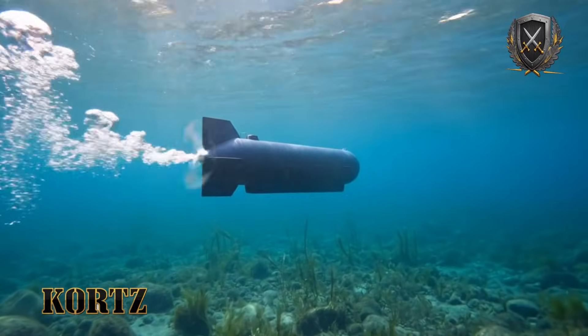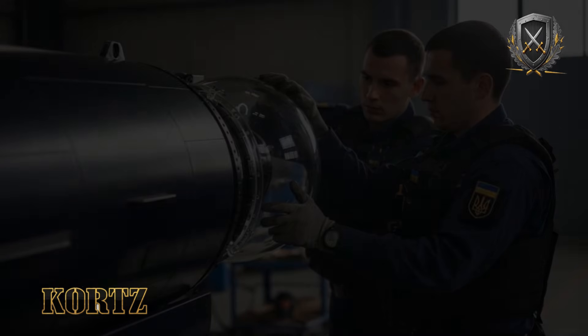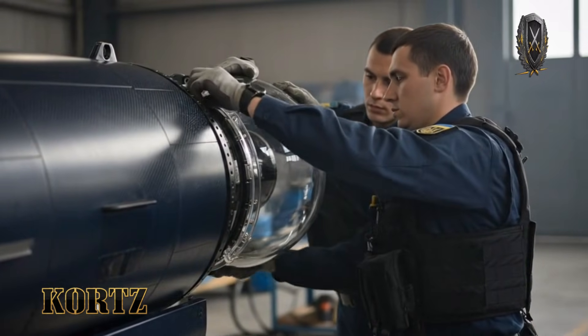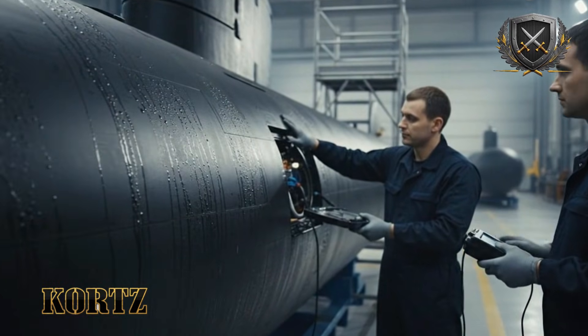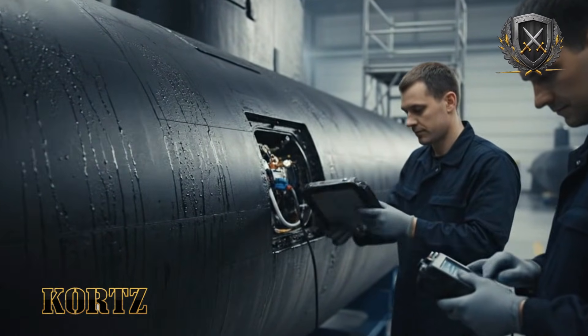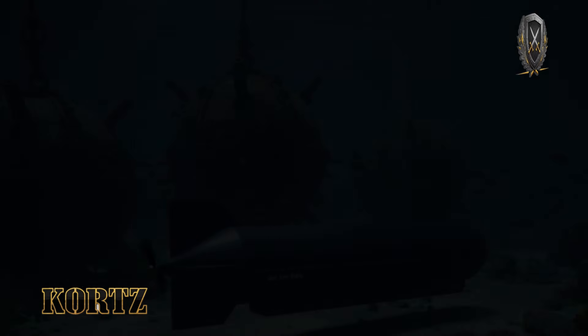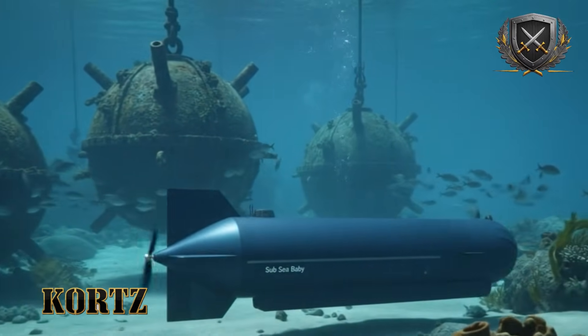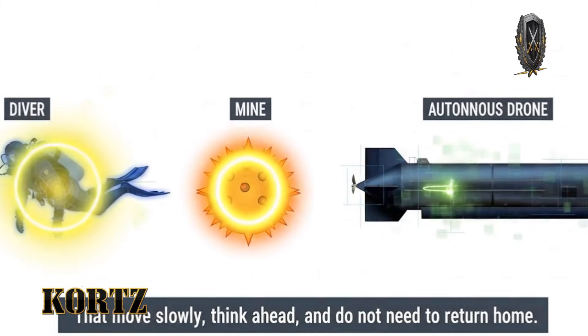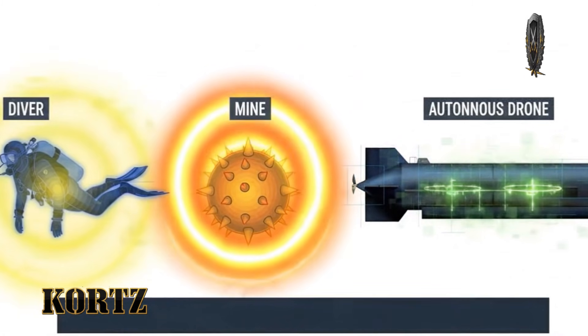With a hull diameter approaching 1 meter and a total mass likely under 1,000 kilograms, this size is not arbitrary. It is large enough to carry a meaningful explosive payload, yet small enough to blend into the acoustic clutter of a busy harbor. The hull is likely built from composite materials and low-magnetic metals, with smooth contours and minimal external fittings. Every centimeter of the design serves one objective: move underwater without drawing attention.